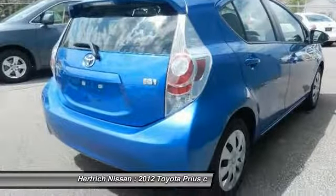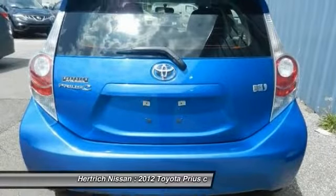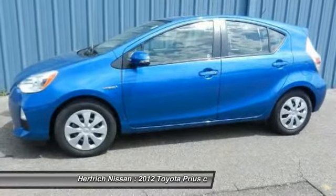This Prius C's superior fuel efficiency is proof that not all vehicles are created equal. Low mileage coupled with an exacting maintenance program make this vehicle a rare find.